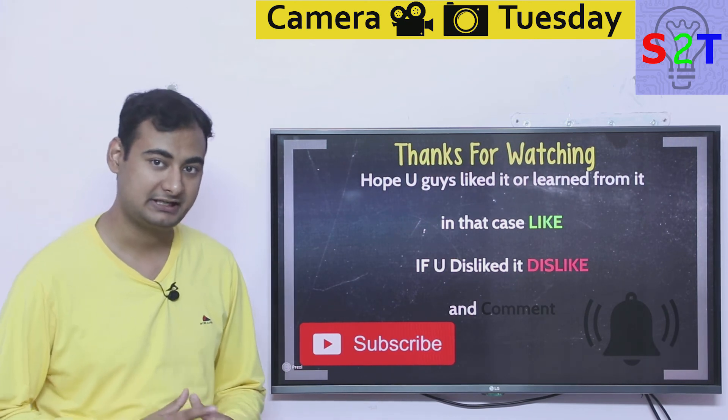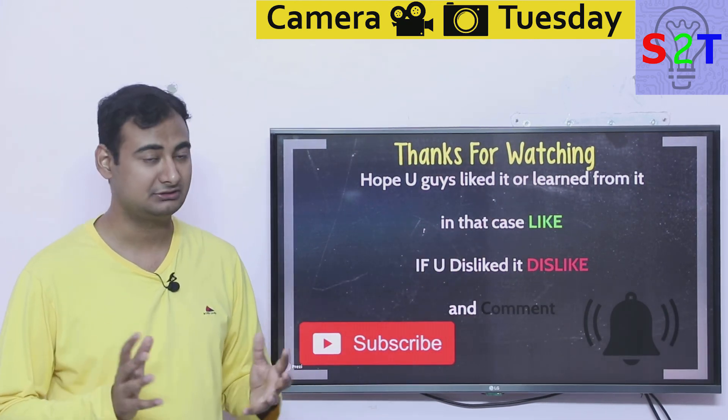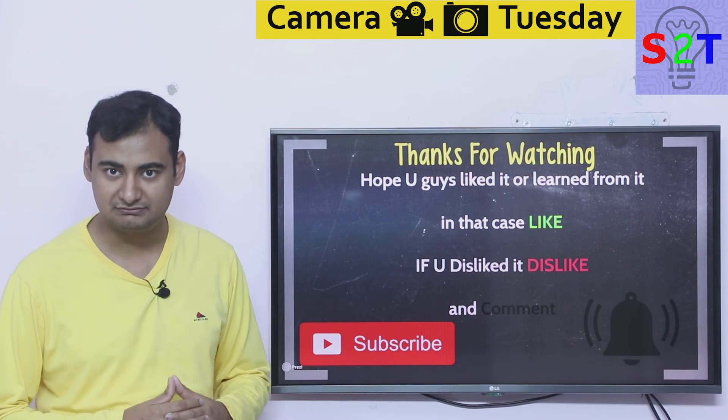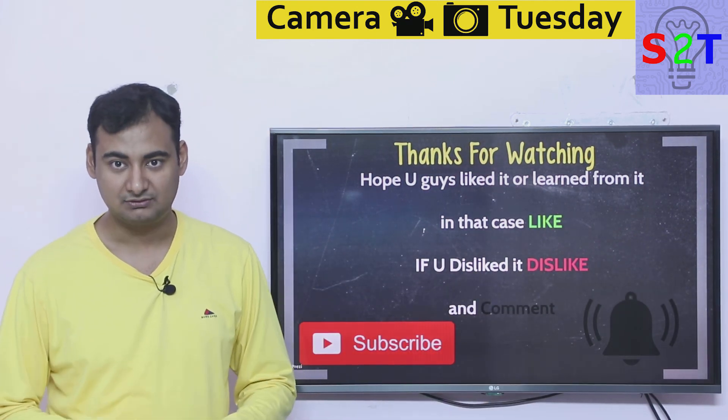That was my presentation on RED Epic cameras. I hope you liked it and learned from it — if so, please click the like button. If you didn't like it, press dislike twice to show your extra disappointment. Please leave a comment because I reply to all of them. Watch the other videos, subscribe, press the bell icon if you're free, and as always, thanks for watching.